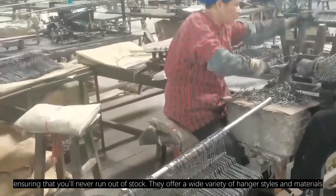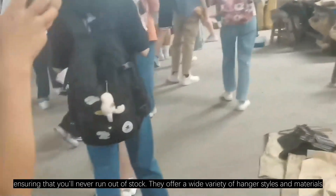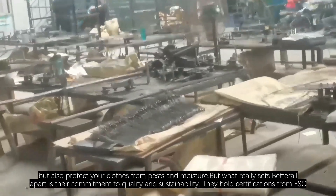Ensuring that you'll never run out of stock, they offer a wide variety of hanger styles and materials, including their signature cedar wood hangers, which are not only stylish but also protect your clothes from pests and moisture.